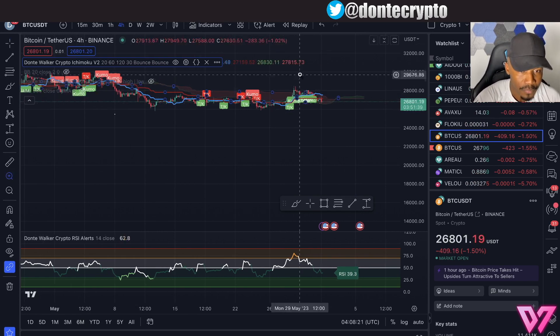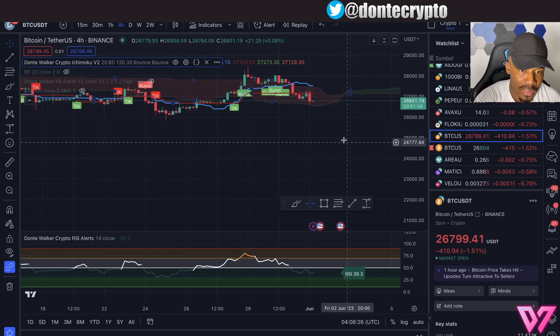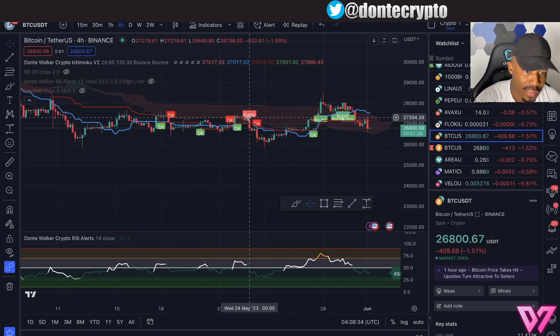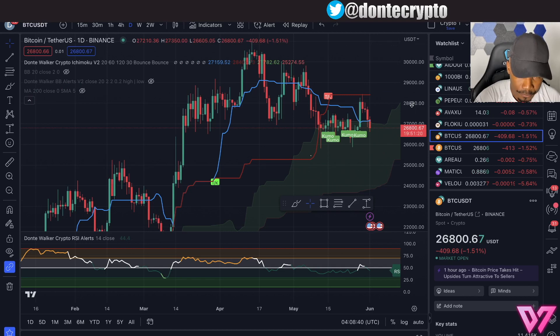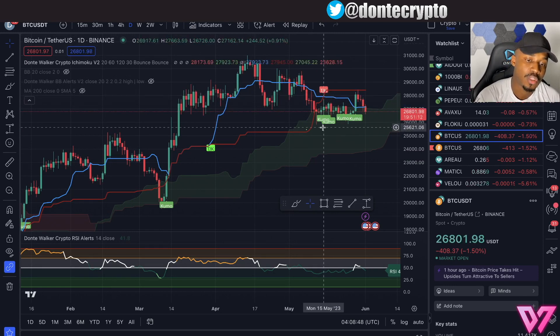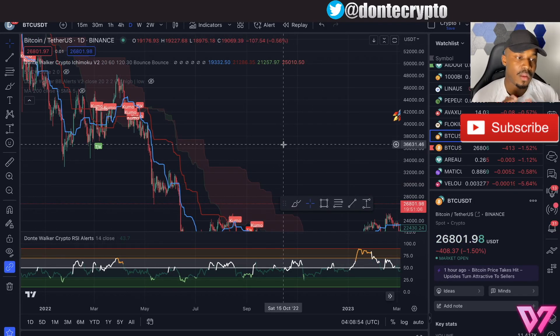Right now, to be quite honest, at least in the short term, Bitcoin is not looking 100% the best. It looks like we're about to have a negative Kumo breakout on the four-hour — that's when you break down outside through the cloud. What we're looking at on screen is called the Ichimoku Cloud. We have a negative TK cross here on the daily, which is a long-term negative, super bearish move. These are daily time frame candles, so these are significant longer-term moves.